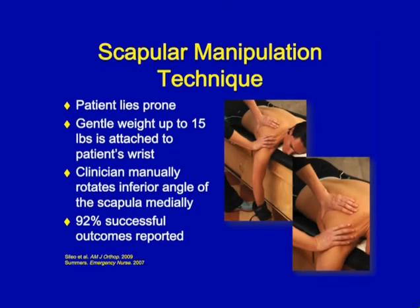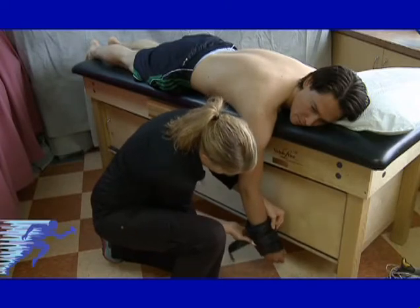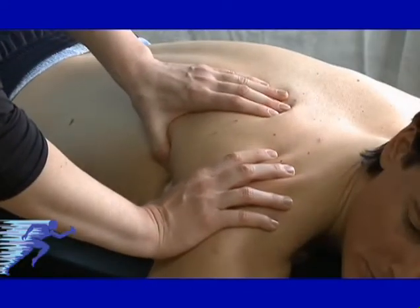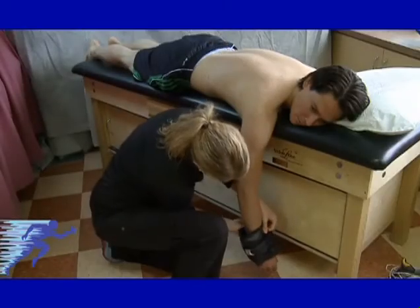The next method is scapular manipulation technique — very gentle. Lay the patient prone and apply up to 15 pounds of weight to the patient's wrist to create traction — obviously choose an appropriate weight for the patient's size. Apply the weight to the wrist of the affected extremity, find the inferior angle of the scapula, and rotate it. It has a 92% success rate. You can be creative with what you use as weight. Sometimes it helps to let the arm hang with the weight first to allow the muscles to relax before adding the scapular manipulation.